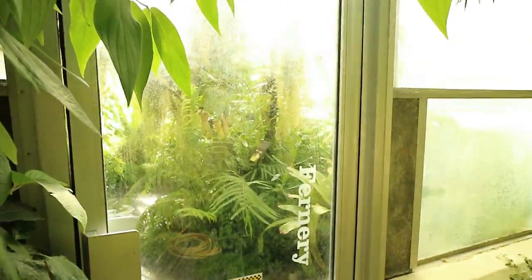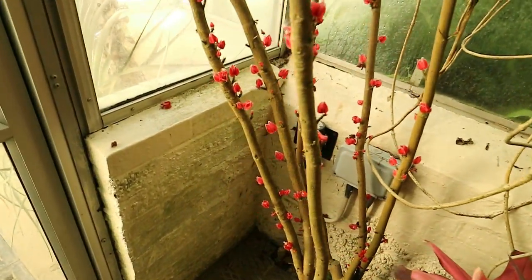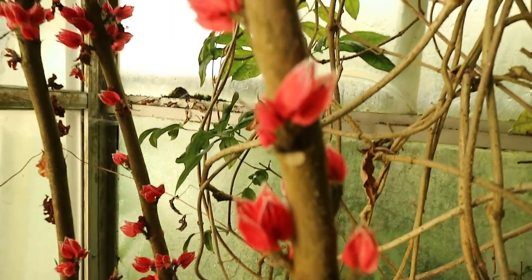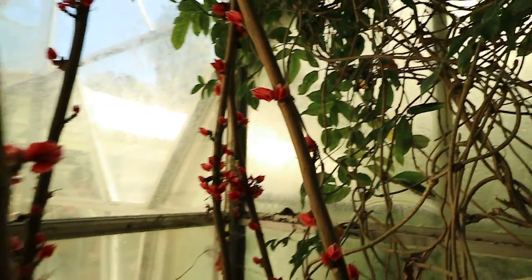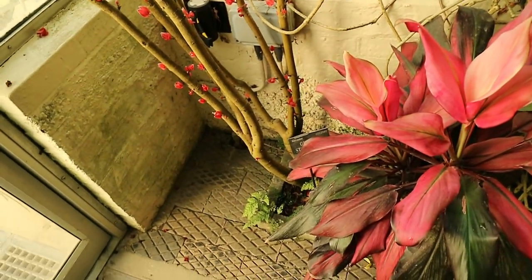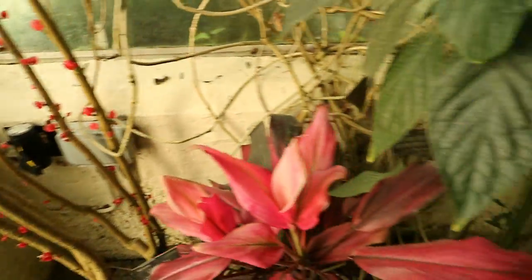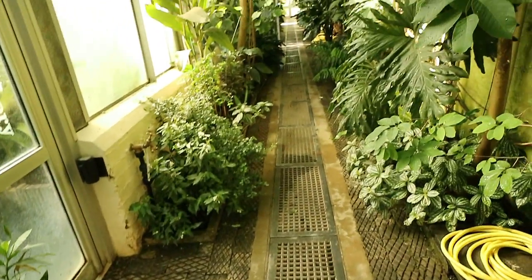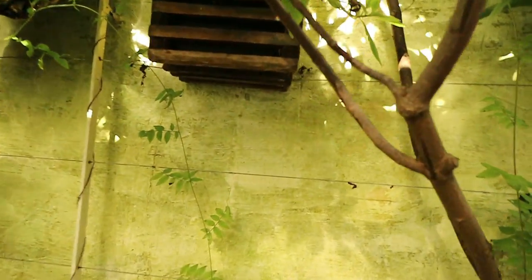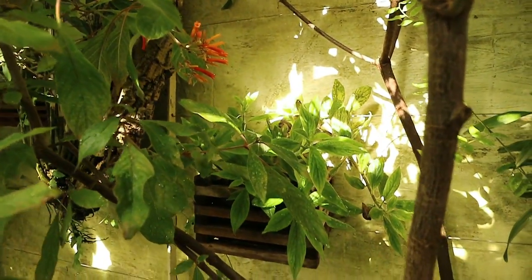We've just come out of the fern room over here. I don't know what this is, but it's very interesting — it seems to bloom from the woody stalk. This is the hallway here, with some orchids and things. Colonia over here in a hanging basket.